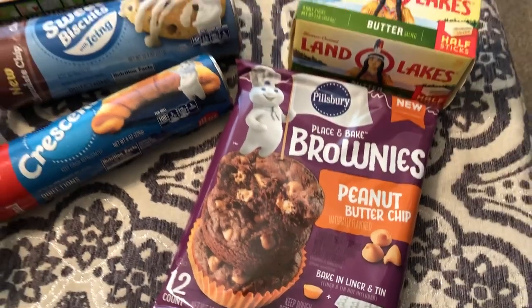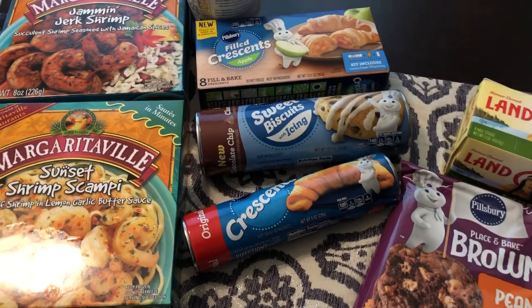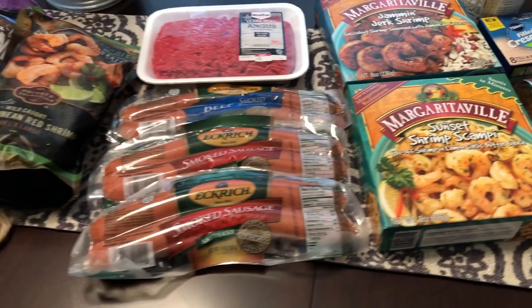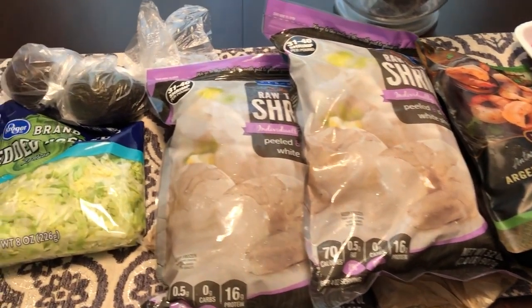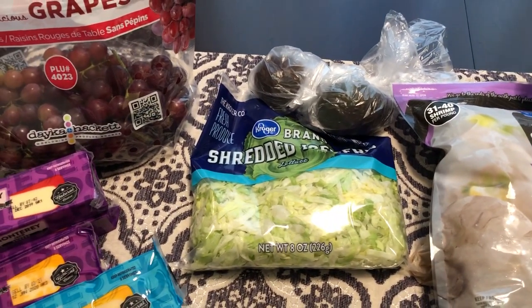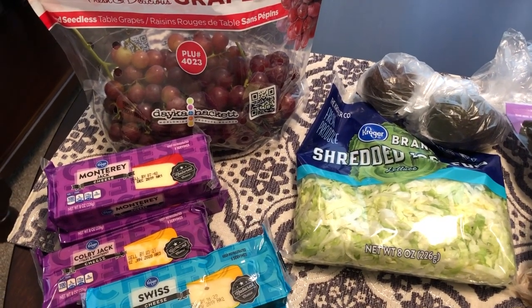So anyway, this is what I got. Like I said, it was just a few things from Kroger — I really wasn't there to do full grocery shopping, just wanted to grab a few things, and $74 later, this is everything I picked up. I hope you guys liked this video. If you did, please give us a thumbs up, and if you haven't subscribed to our channel, I certainly hope you'll do so. See you guys next time!